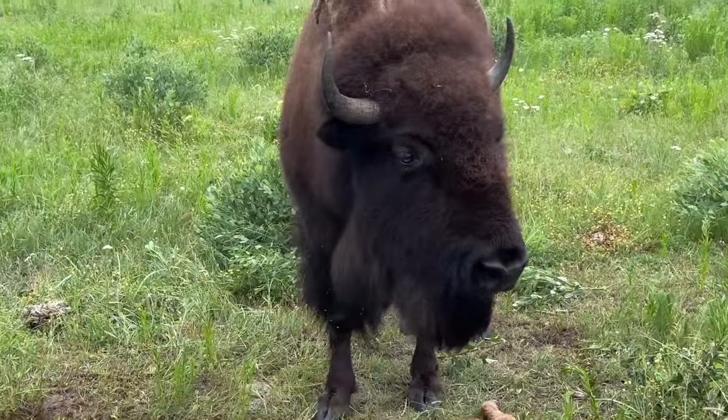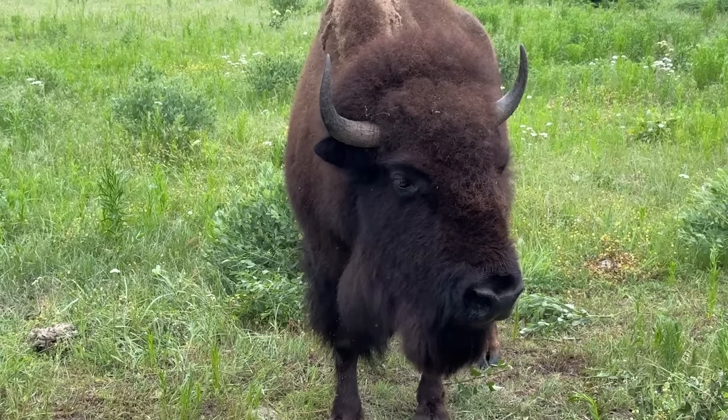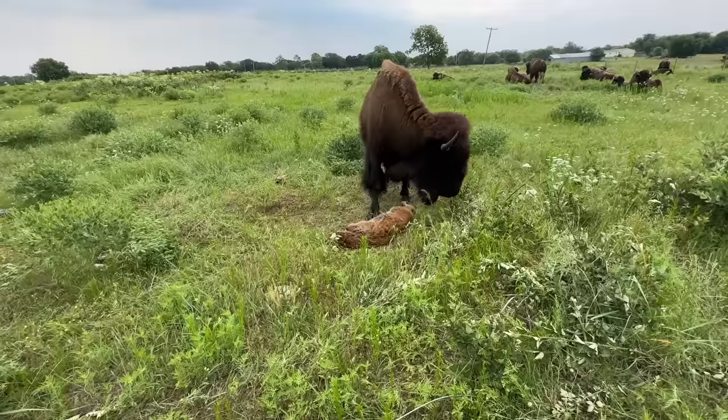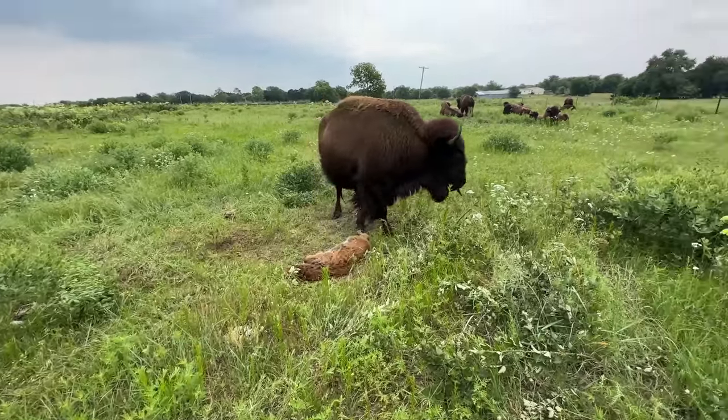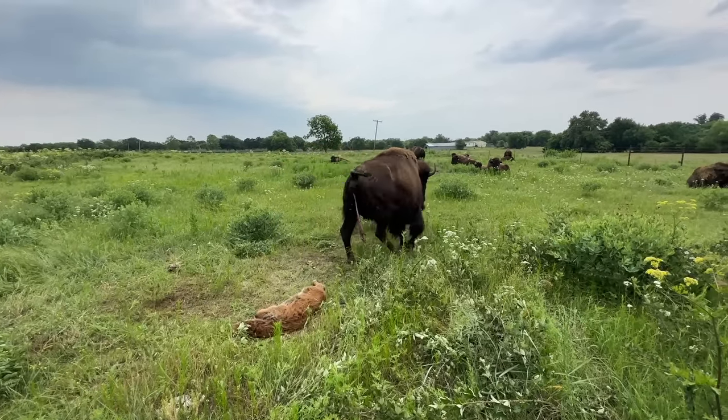Poor mama. She's a good mama. I called Kevin and talked to him about it. I called Doc and talked to Doc about it. I called Marissa and let her know.